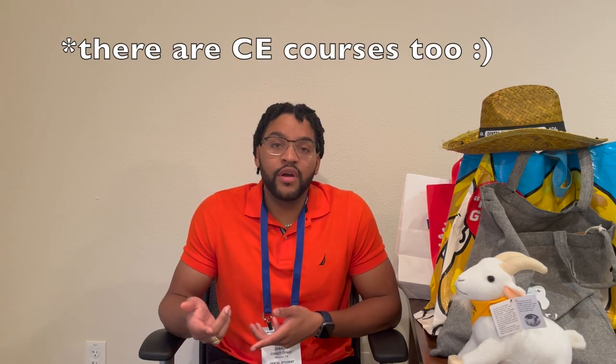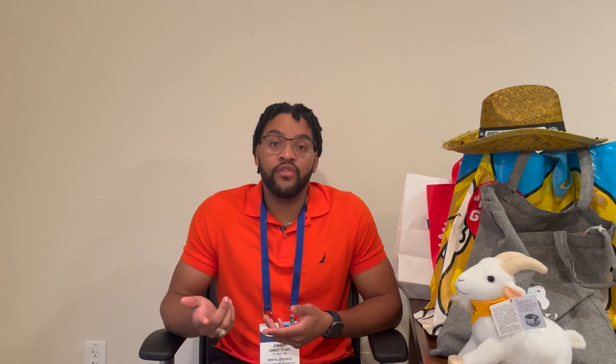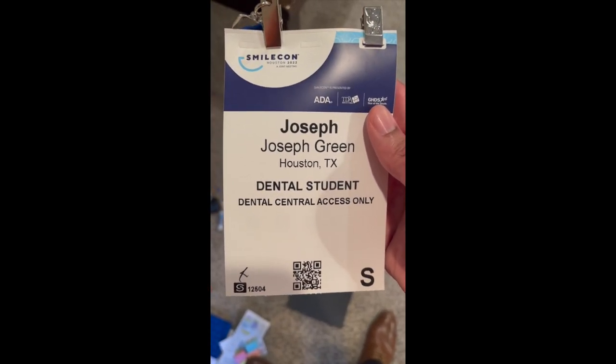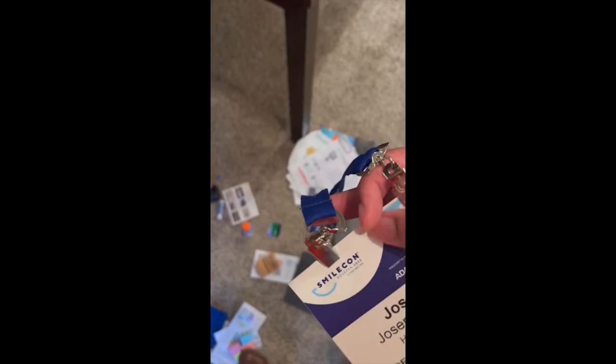It's a really good networking event and I'd recommend anyone watching to go if you haven't already. Lucky for me, SmileCon was in Houston this year, so my school gave us Thursday and Friday off — not really, because the lectures were still recorded and we had to watch them on our own time, but it was still thoughtful. They also paid for us to take a CE course there. Everyone got badges — mine says Joseph Green, Dental Student. It was a really professional event. Let's dig into what I got.